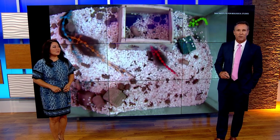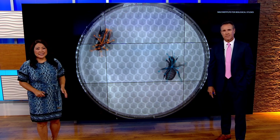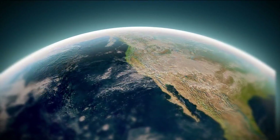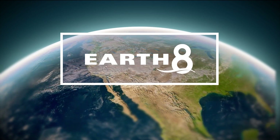Plants bring life to our planet as food and fiber. They're a crucial tool when it comes to removing carbon dioxide from the atmosphere. Now with the help of AI technology, scientists are retrieving faster data to design ideal plants that can limit the impacts of global warming. Chief Meteorologist Carleen Chavis visits the Salk Institute to connect the dots in this Earth 8 report.